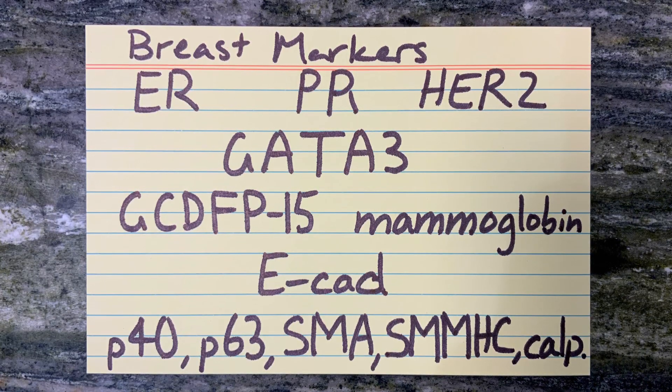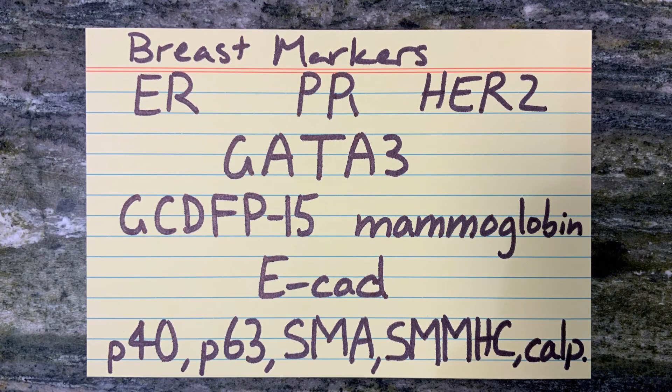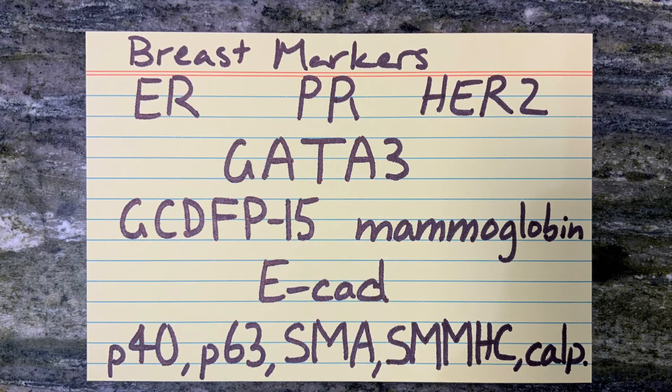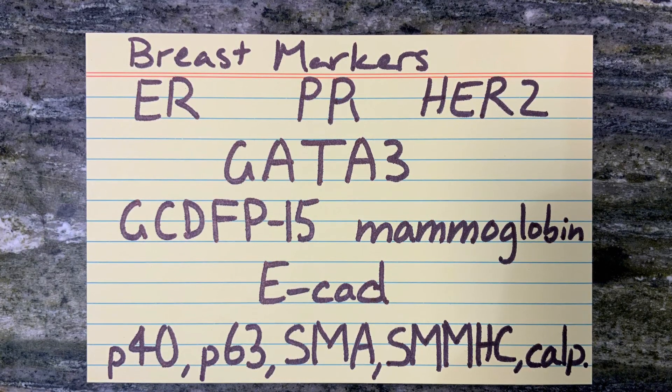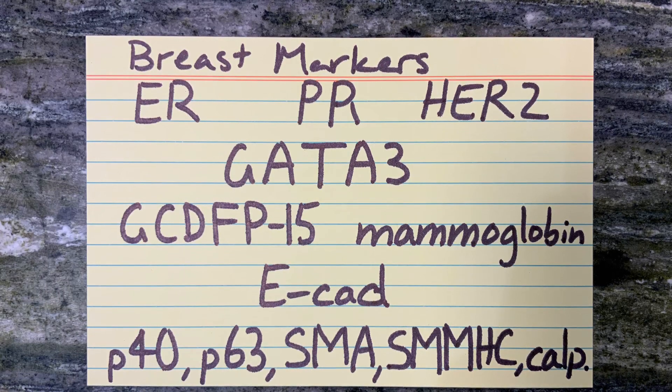GCDFP15 or Gross Cystic Disease Fluid Protein 15 and mammoglobin are both more likely positive in lobular than ductal breast carcinoma, and may be patchy in both.